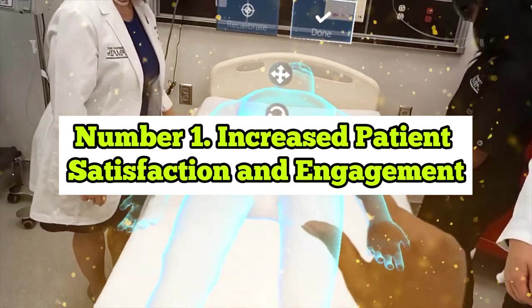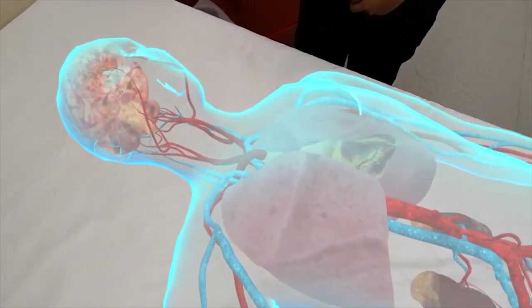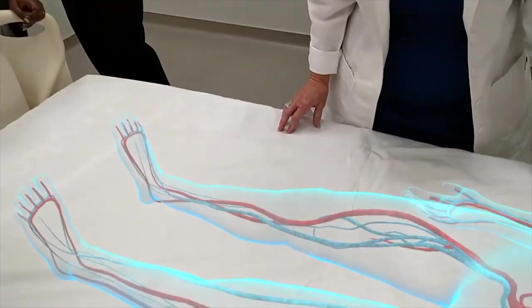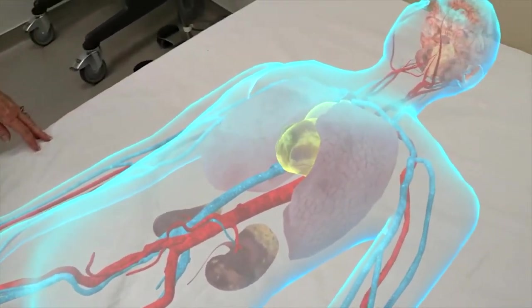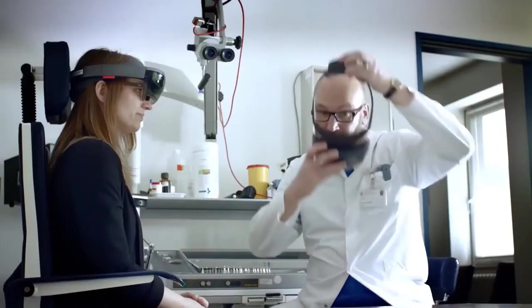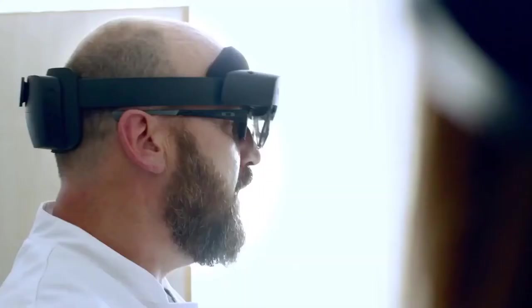Benefit 1: Increased Patient Satisfaction and Engagement. One of the primary benefits of augmented reality in the healthcare industry is increasing patient satisfaction and engagement rates in health facility programs. For example, interactive AR experiences within apps for physical or mental rehabilitation engage users in training much more effectively. In summary, the primary benefits of AR in healthcare include improving the quality of our lives and creating new possibilities for modern technology and future treatment.